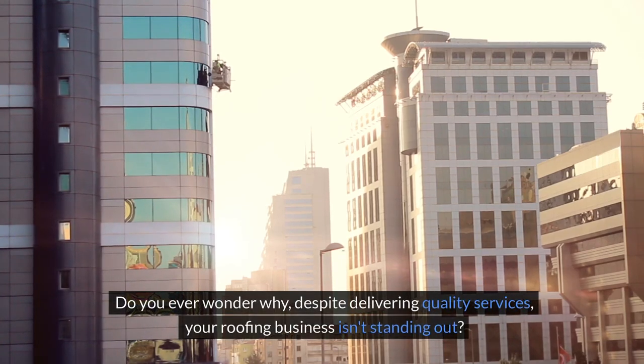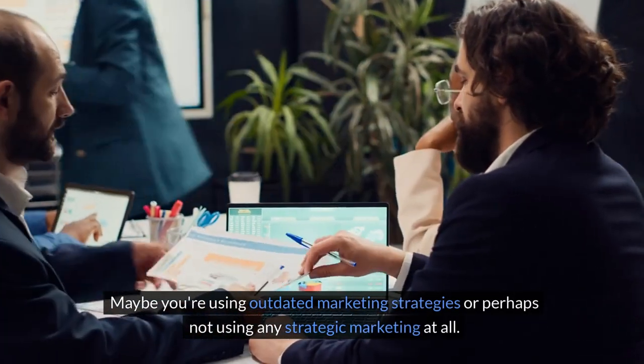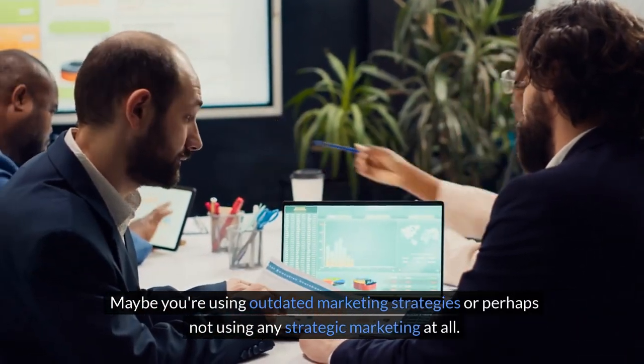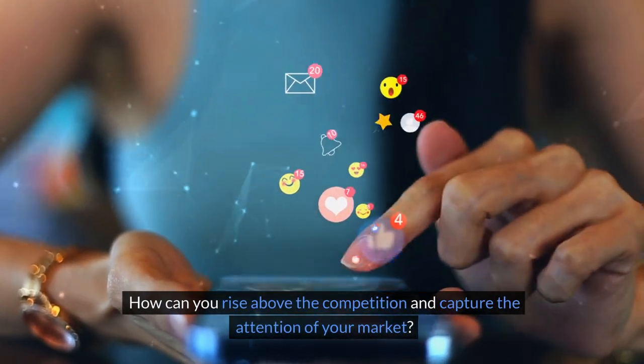Do you ever wonder why, despite delivering quality services, your roofing business isn't standing out? Maybe you're using outdated marketing strategies, or perhaps not using any strategic marketing at all. How can you rise above the competition and capture the attention of your market?